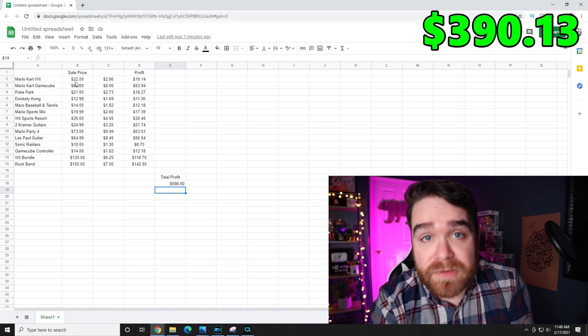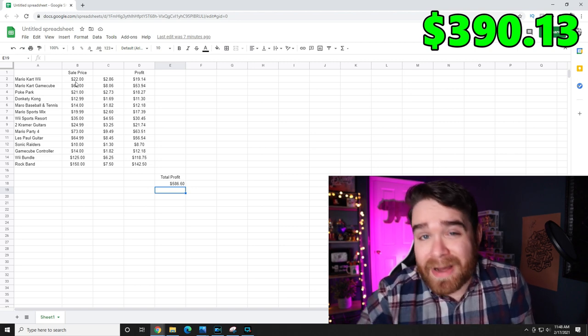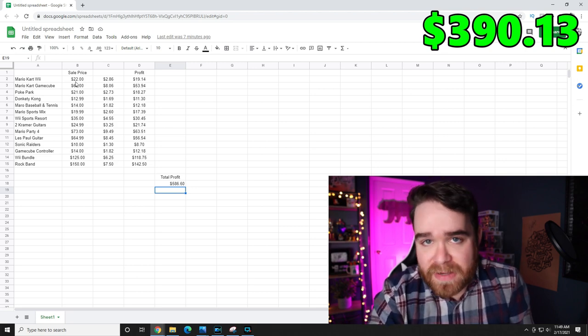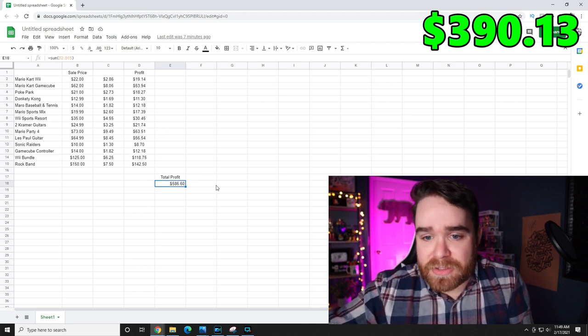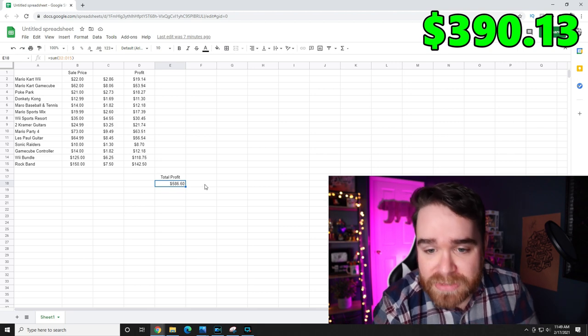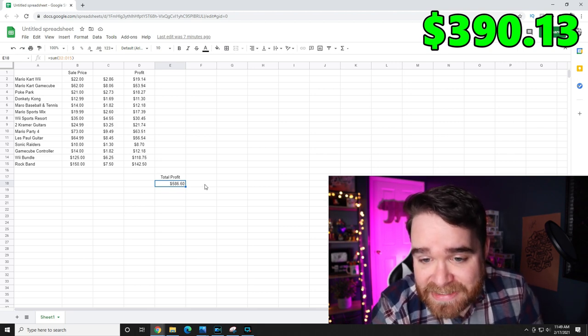Here's my spreadsheet for all the video games I sold. I didn't include shipping since buyers paid that, so I just have the sale price, then eBay fees in the second column, and the third column is profit after eBay fees. That gives us a total profit on everything sold of $586.60. Adding that to the $390.13 we had coming into week three gives us a grand total of $976.73 — incredibly close to $1,000 in just the third week.